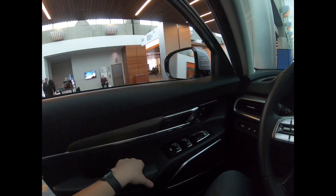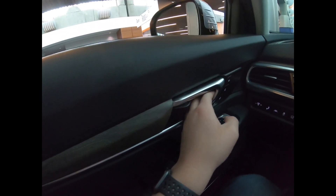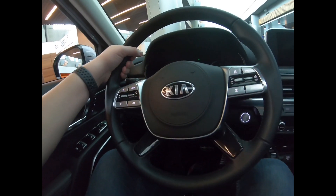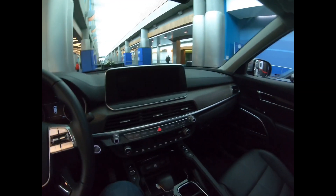Shutting the door — that sounds good. It has these really awesome door handles by the way. This has a really good interior and I'm really impressed with this car.